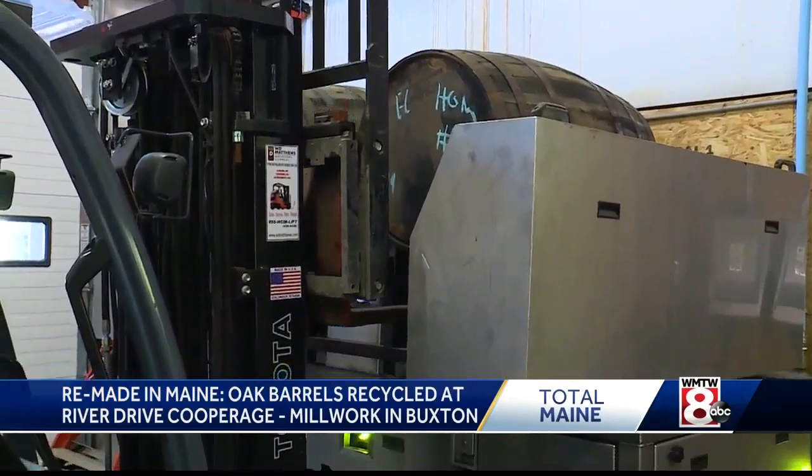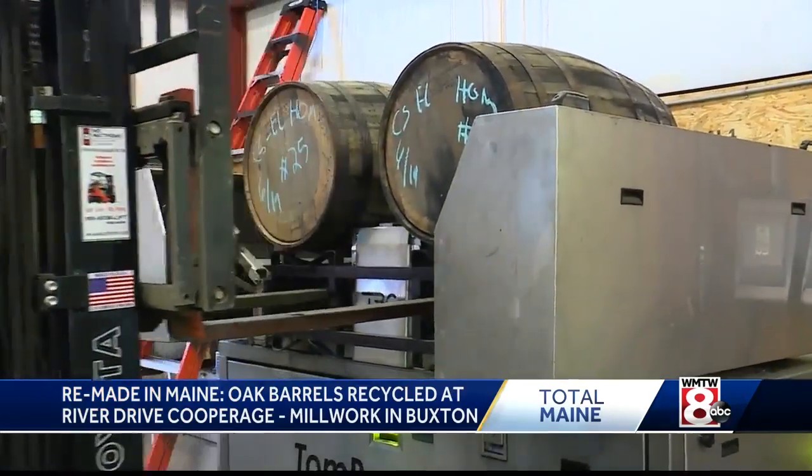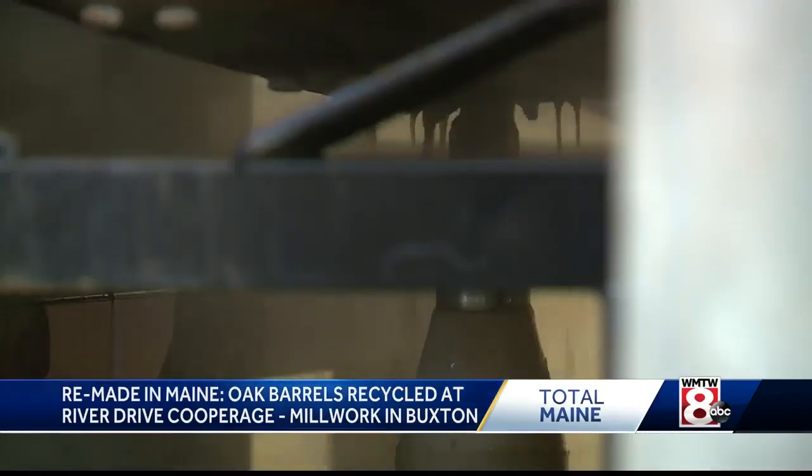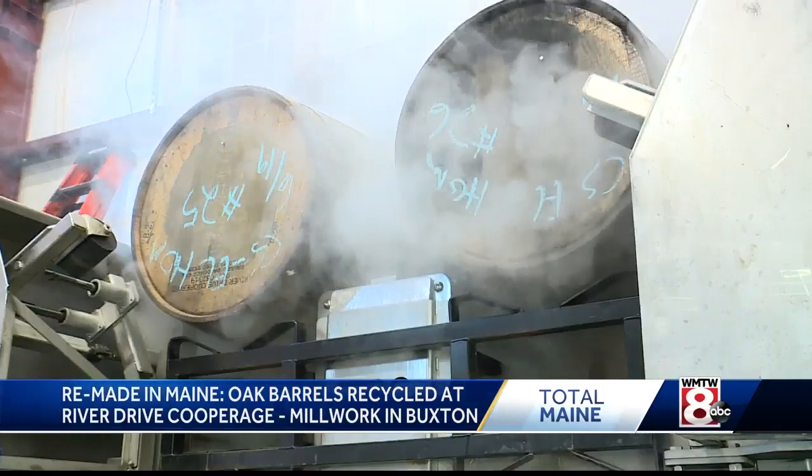Back at the main plant, those reclaimed barrels that can be used again go through what Matt touts as a revolutionary cleaning and reconditioning process.